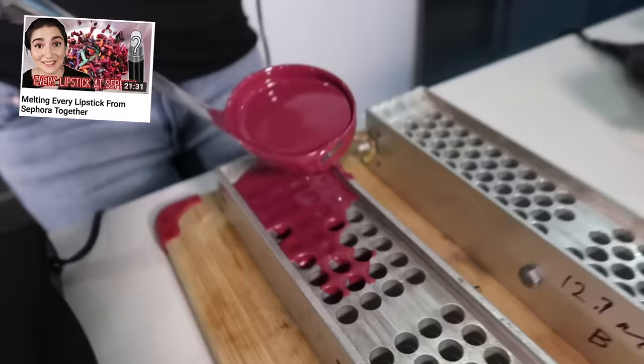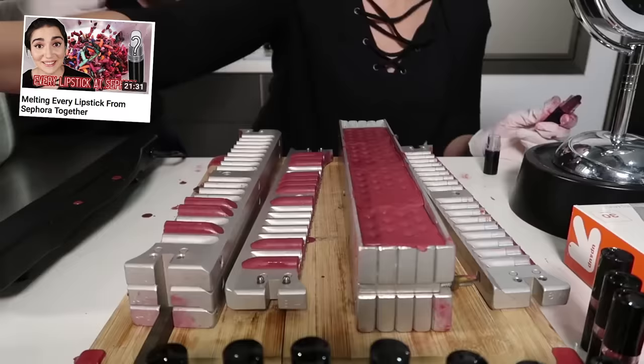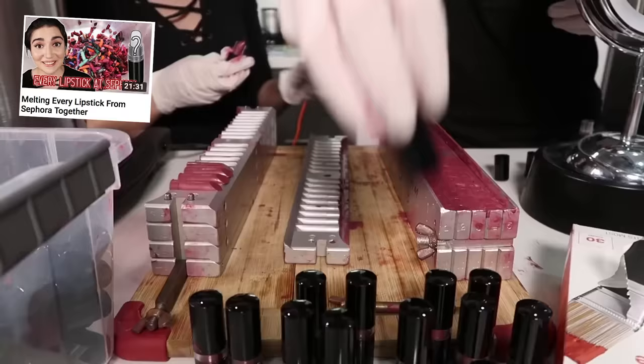But first, a couple of things. One, per our previous experiment, when I melt down all of these lipsticks, I'm gonna end up with more than just one tube of lipstick. So I'm gonna take the extra tubes that I make and give them back to you guys as a subscriber giveaway. We are probably not gonna do a naming contest this time because that got wildly out of hand, but we will share all of the details for the giveaway at the end of the video.